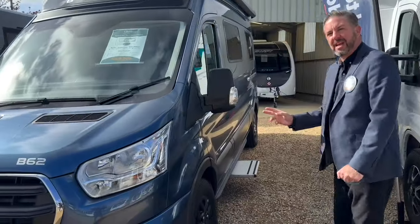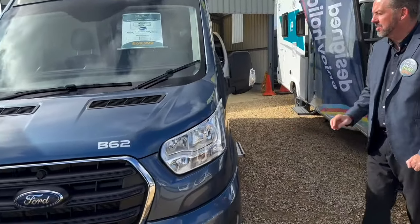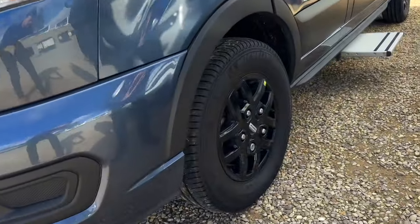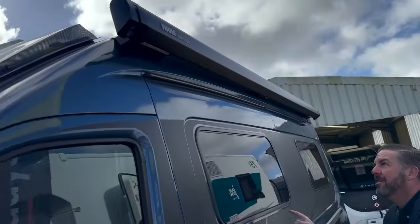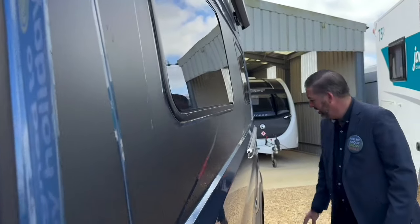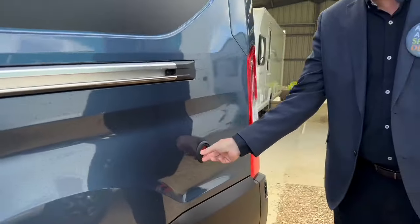It comes on a Ford cab as standard with an impressive level of specification. You've got alloy wheels, a fully automatic transmission with an 8-speed box, a solar panel, a 100-litre water tank, and this fantastic awning on the side. All of the windows are blacked out and flushed to the side of the cab. You've also got an on-board refillable gas tank.